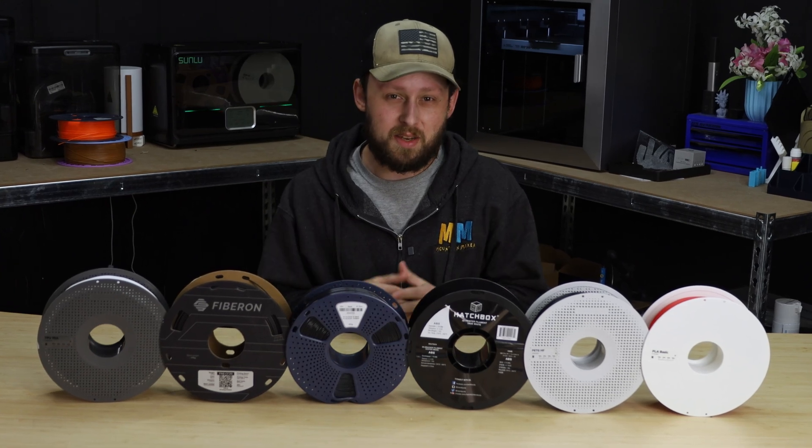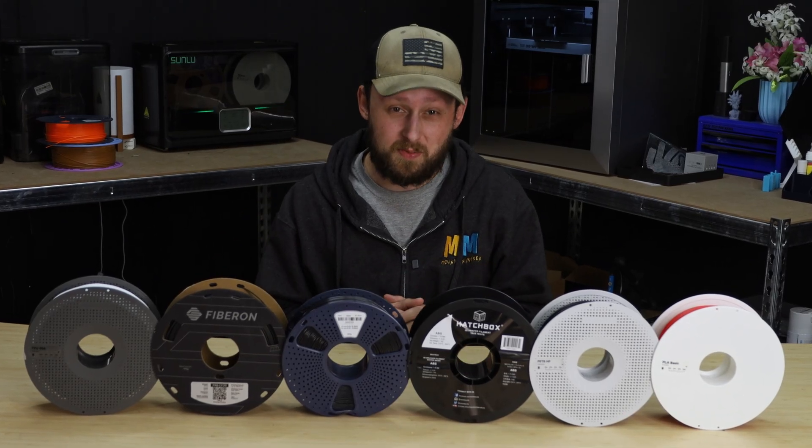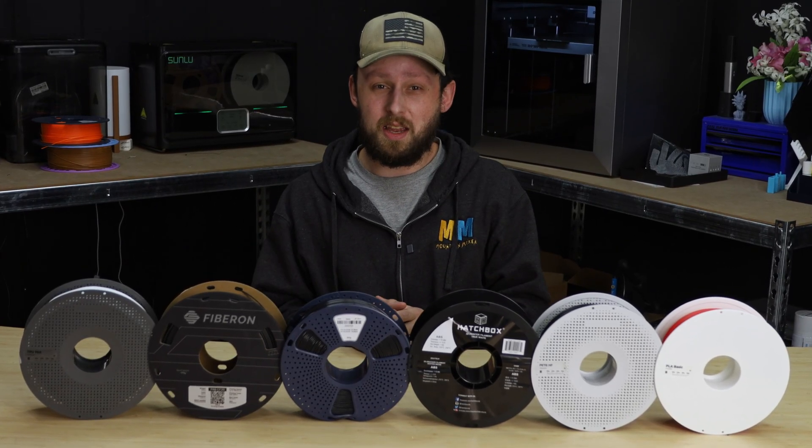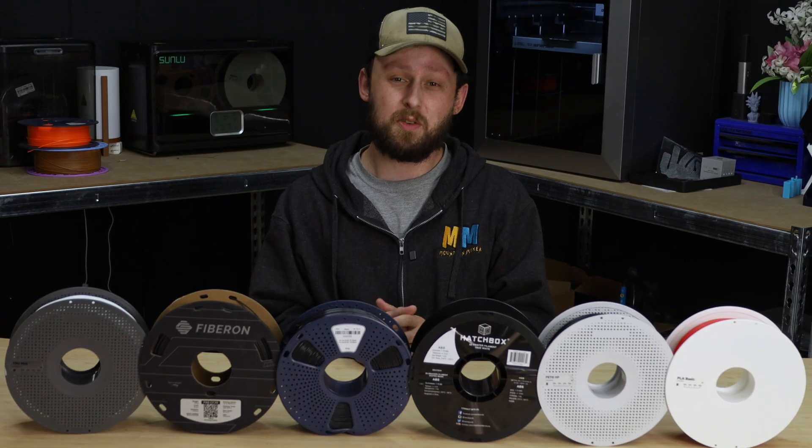Not all plastics are created equal, and using the wrong one is guaranteed to lead to some disappointment. In today's video, we're talking about daily use versus specialized filaments, how different materials behave, and which ones you might want to use to ensure that your 3D prints work the way you intended, no matter how ambitious your project might be.